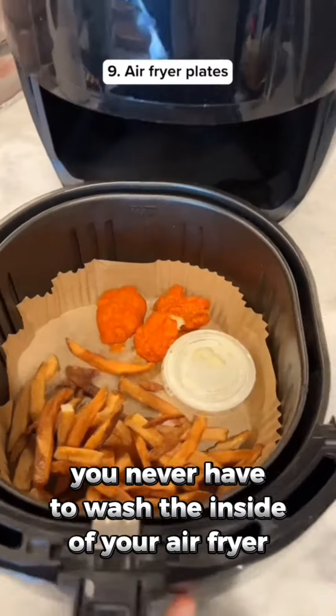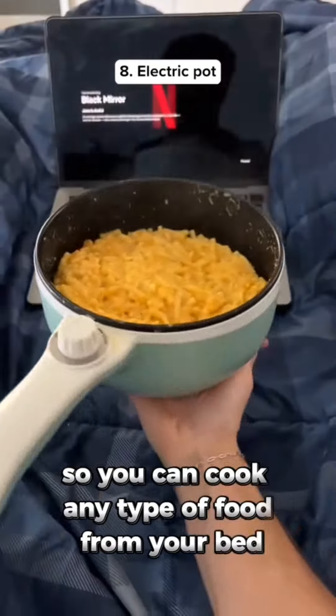You never have to wash the inside of your air fryer ever again. This pot can plug into an outlet so you can cook any type of food from your bed.